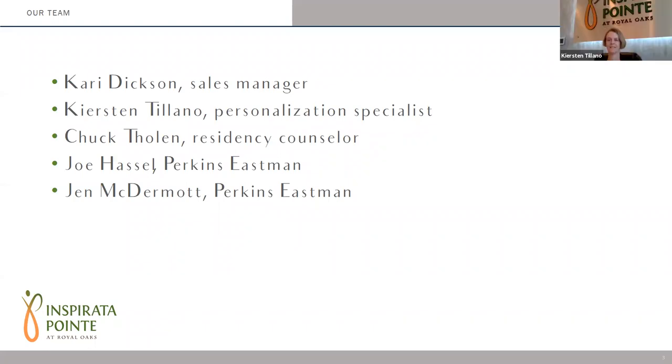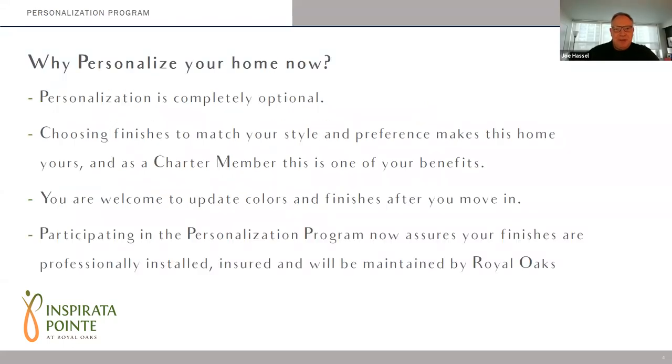Good morning, Chuck. Good morning, depositors. We're also excited to have back two of our favorite people from the architectural firm of Perkins Eastman. Joining us are Joe Hassel and Jen McDermott. Joe is a principal and board director at Perkins Eastman and is considered an industry expert. He serves as a speaker and educator on senior living design at a variety of national forums. He has a master's degree in architecture from the University of Wisconsin with a focus on gerontological studies. Welcome back, Joe.